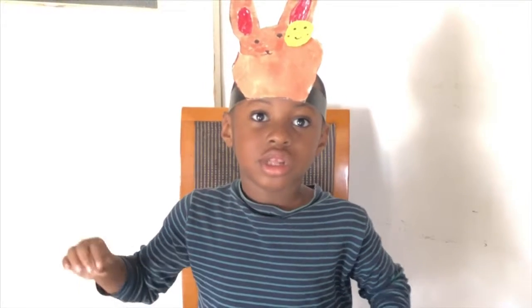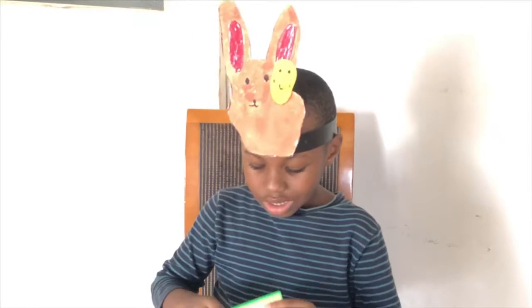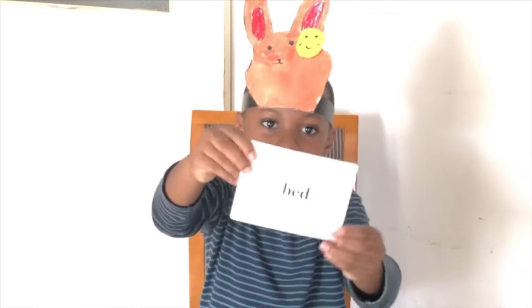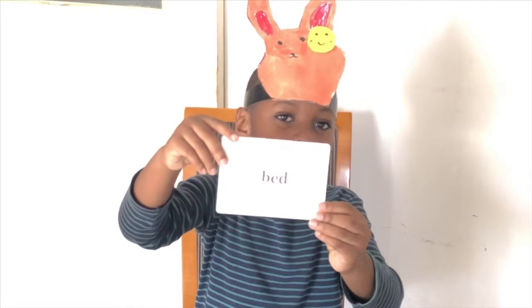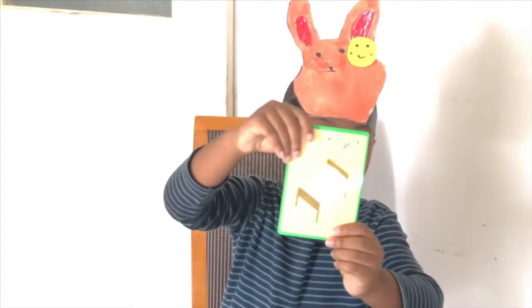Now let's go on with the second word. Look! B-E-D. Bed. Let me show you the picture of the bed. Look! This is a bed.